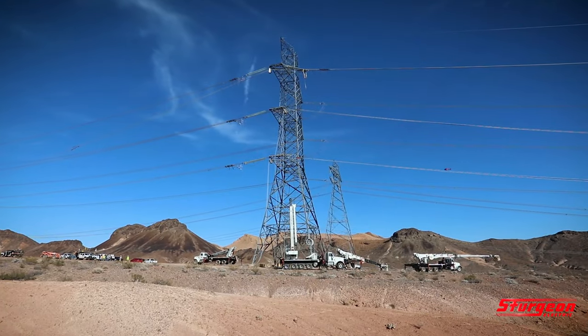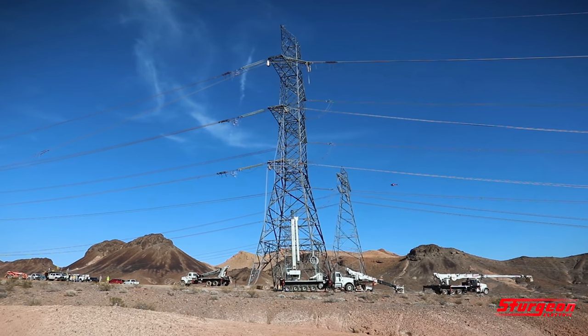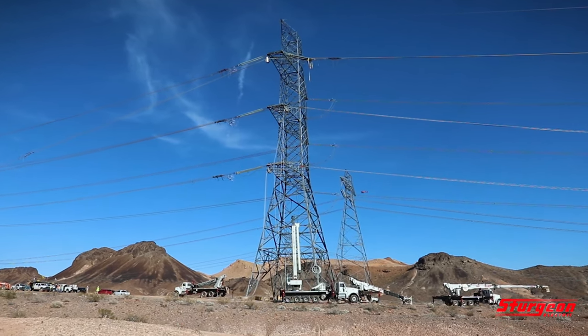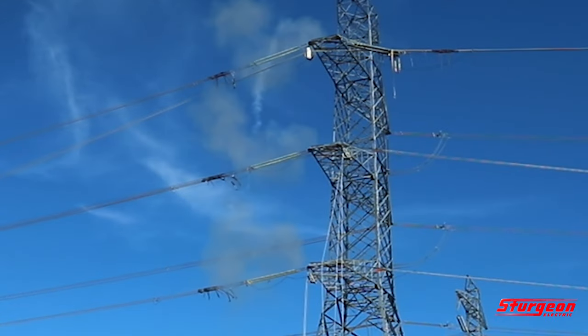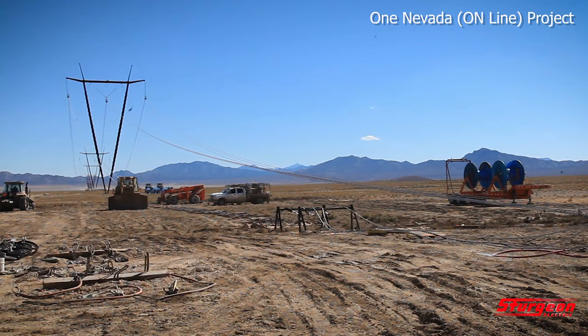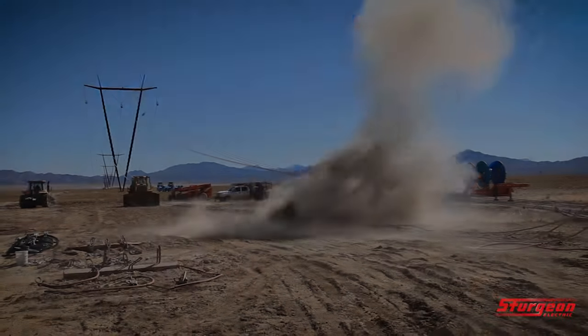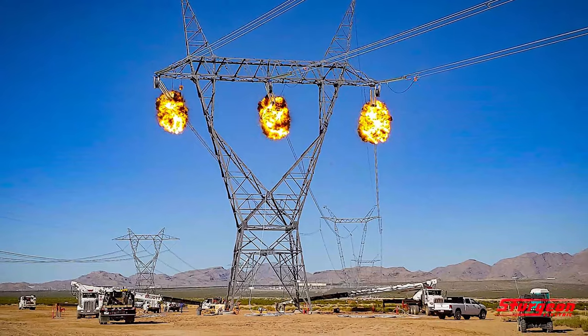Sturgeon crews also used implosive splicing methods to fuse long sections of conductor together. The split-second detonations can momentarily raise a person's heart rate. They also can produce some dramatic still images.